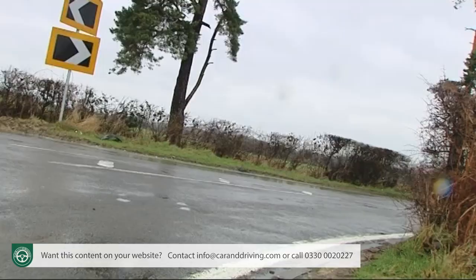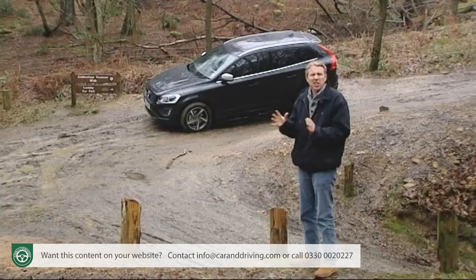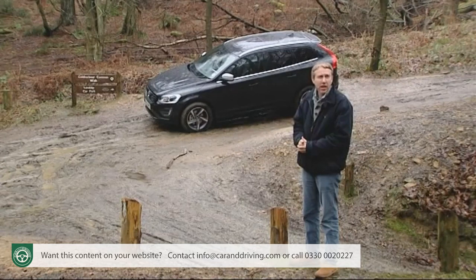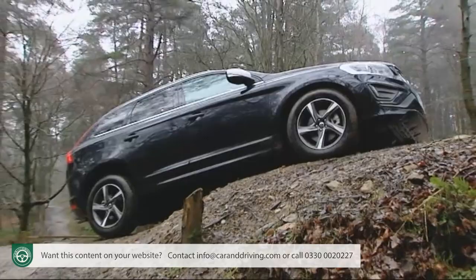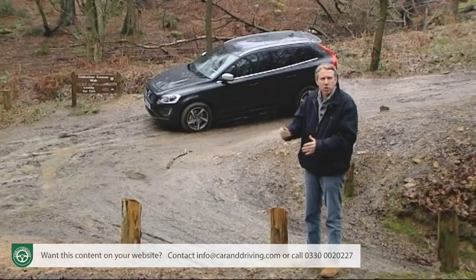Think you know this car, Volvo's XC60? Think again. It's still a premium badged compact SUV that competes with cars like Audi's Q5 and BMW's X3. It's still super safe and solidly built. You can still get it with the old Ford-derived 2.4-litre diesel engines. Beyond this point though, this car can now offer quite a different proposition.